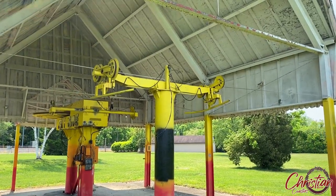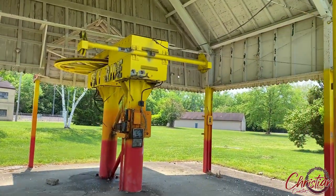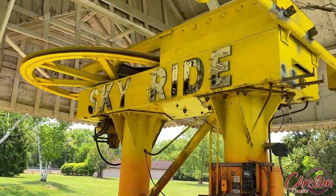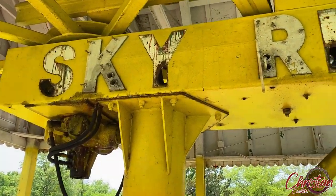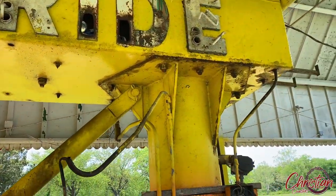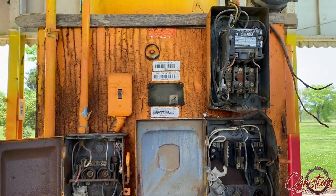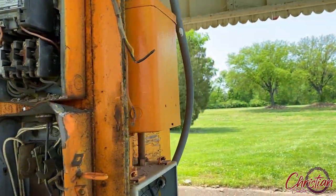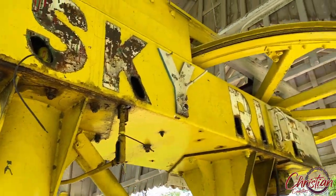This is pretty freaking cool and it looks like you can walk right up to it. We're not going to touch it but look at this — the name is still on it! That is so cool. There's the electrical circuits for it; they took all that out so no one could play around with it. It's on the other side too.